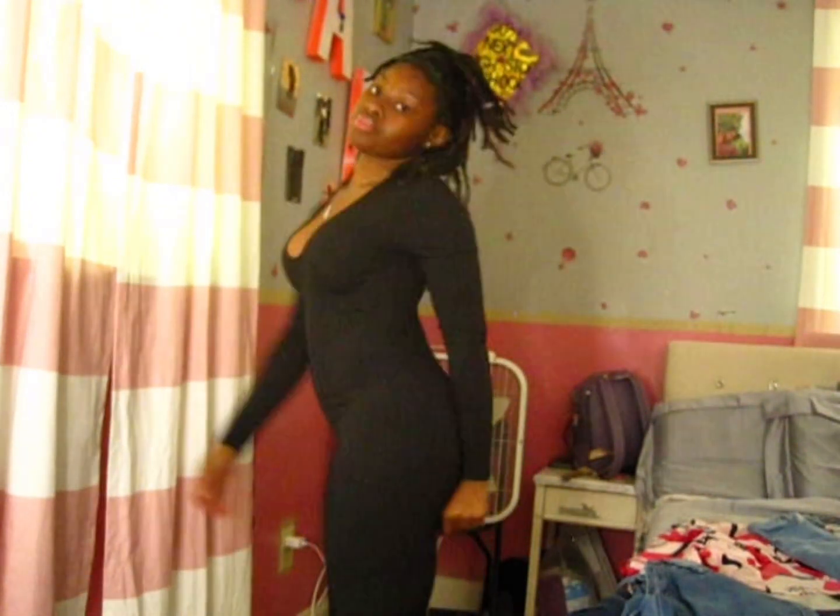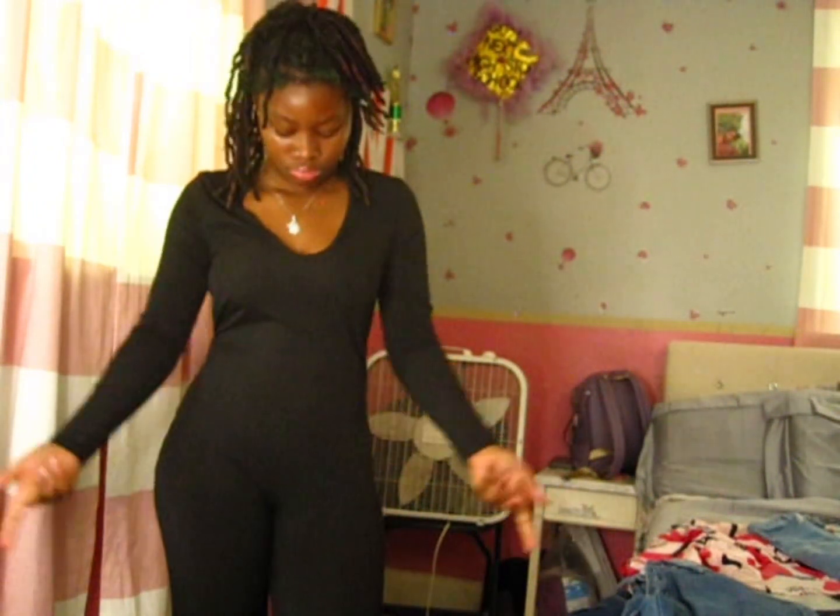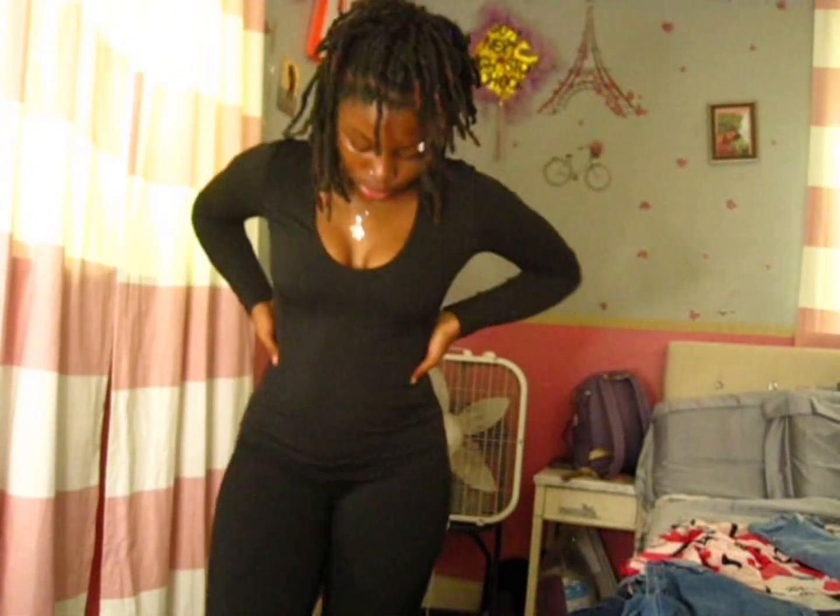This outfit is an all-black jumpsuit. I love the V-neck, but it's school appropriate — they might say something but I won't care. I give this outfit a 10 out of 10. I just love how it fits me, the material is soft, and I love how black looks on me. It really fits nicely and one of my necklaces is going with it too.